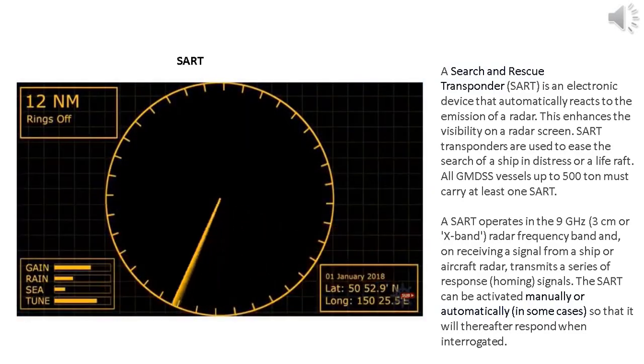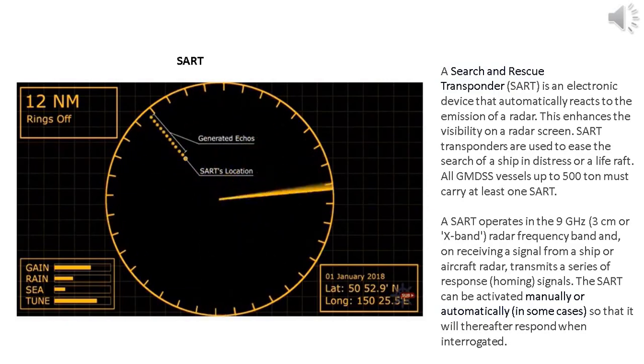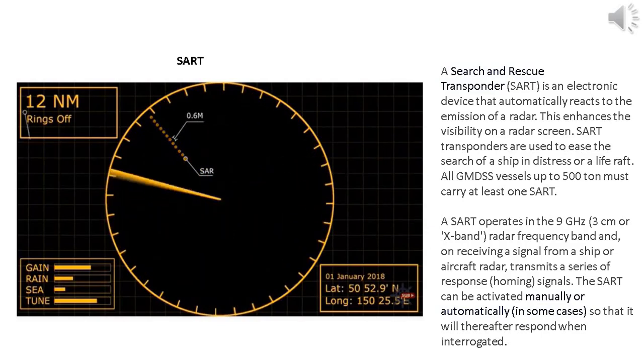Once it's all set up, you just need to wait for a radar to be close enough to activate the SART. For the approaching vessel, the first sign that there's a SART operating is the characteristic dots on their radar screen. At long range, these show as 12 dots in a line originating from the SART's location. The first return is the SART itself, and the further dots are extra echoes generated by the SART. These extra echoes will be 0.6 miles apart, best seen on a 6 or 12 mile range setting, spanning a total of 7.2 miles across the screen.